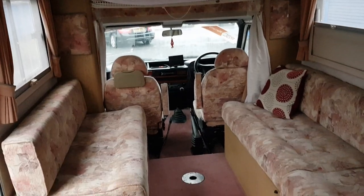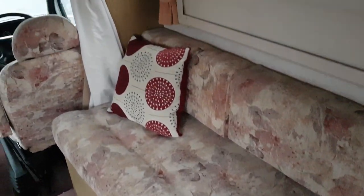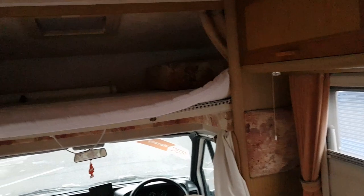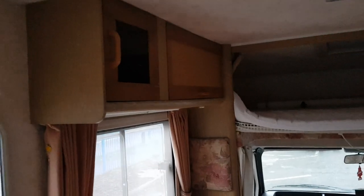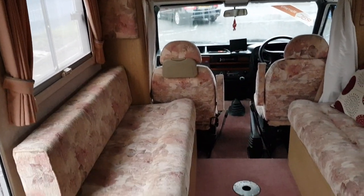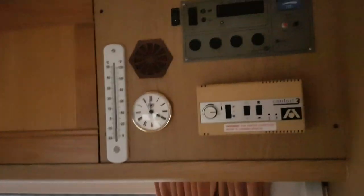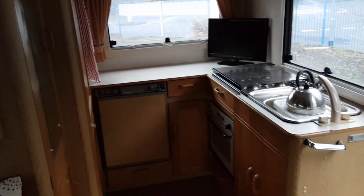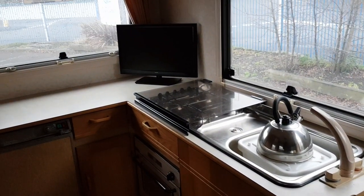Let's have a walk round — look at the condition of this, unbelievable. Everything works as it should. We're more than happy for people to come down and spend as much time as they like in here. The smoke alarm is working — you can see all your shower in there too, running hot and cold water. There's your fridge, your hob, everything you'd expect, and your oven.